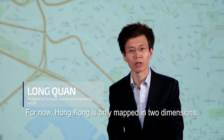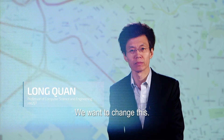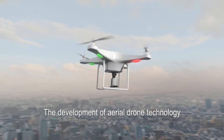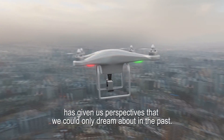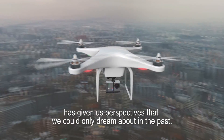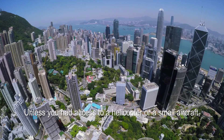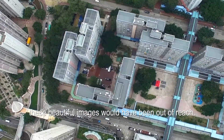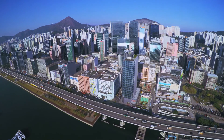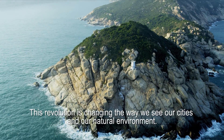For now, Hong Kong is only mapped in two dimensions. We want to change this. The development of aerial drone technology has given us perspectives that we could only dream about in the past. Unless you had access to a helicopter or a small aircraft, these beautiful images would have been out of reach. This revolution is changing the way we see our cities and our natural environment.